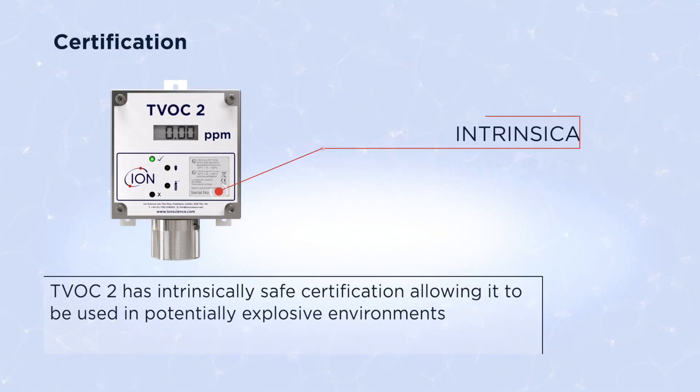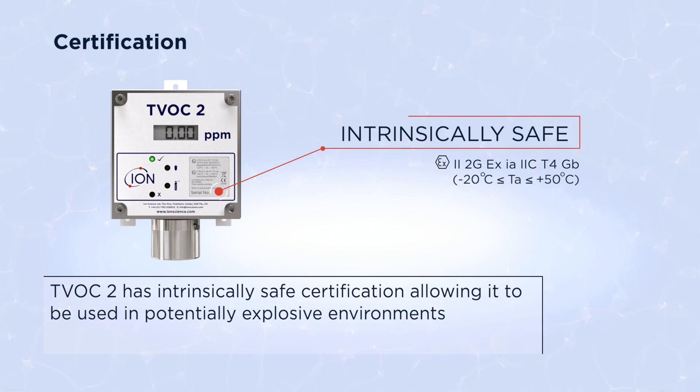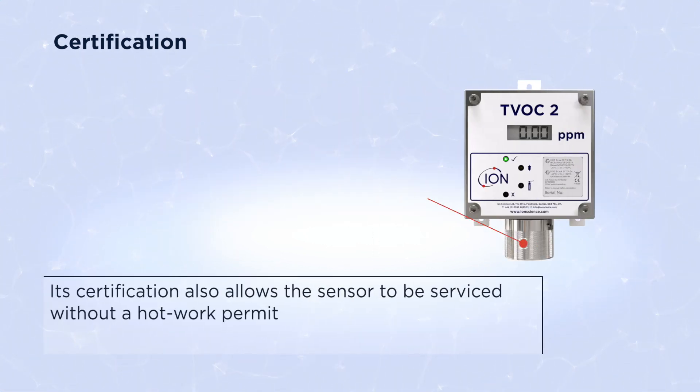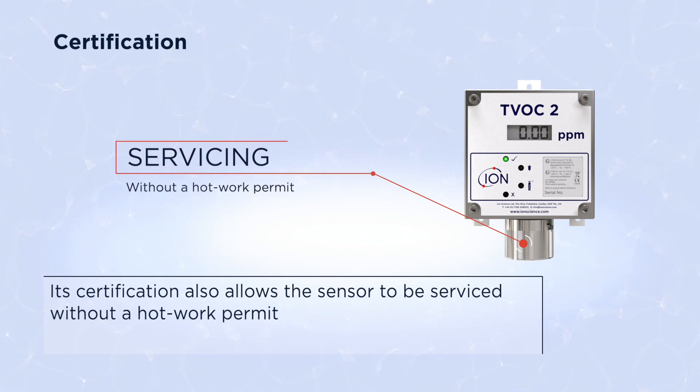The TVOC2 has intrinsically safe certification, allowing it to be used in potentially explosive environments. Its certification also allows the sensor to be serviced without a hot work permit.